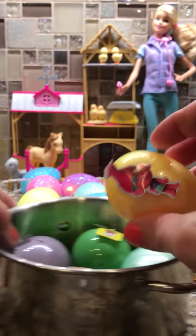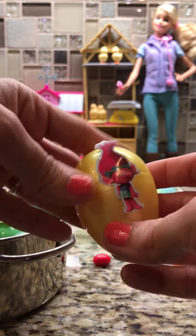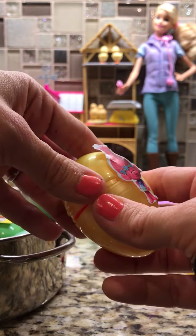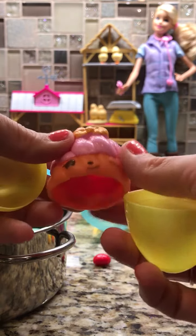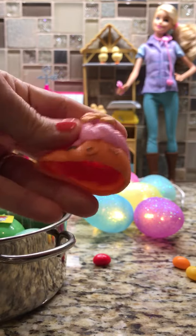I'm going to start with this egg. Here's Princess Poppy from Trolls — have you guys seen Trolls? Such a cute movie. Let's crack it open. Who did we get in here? Oh my goodness — that is a Series 3 donut.